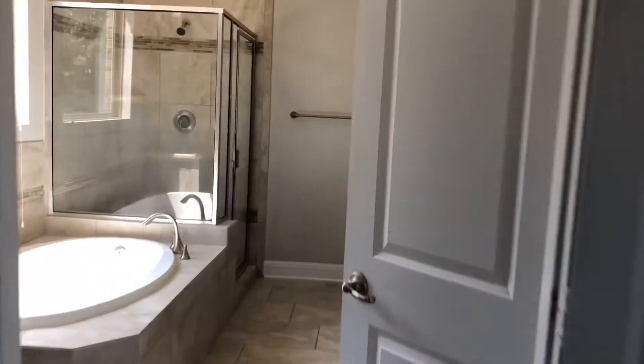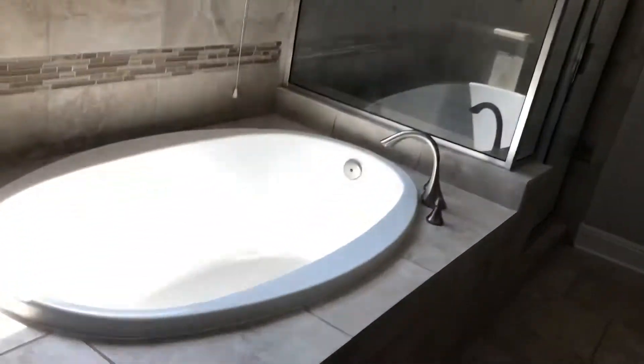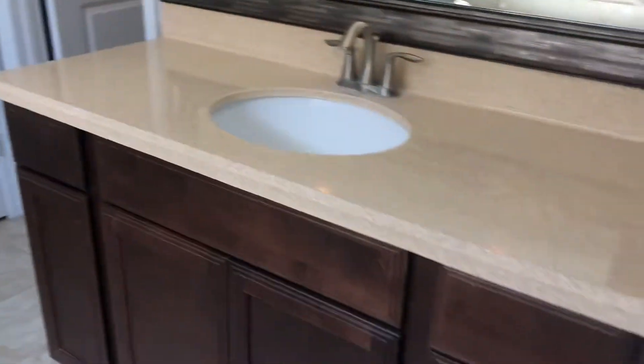Directly off the living room is a good-sized master bedroom and bathroom, featuring a walk-in shower, soaking tub, his and her vanities, water closet, and a good-sized master walk-in closet.